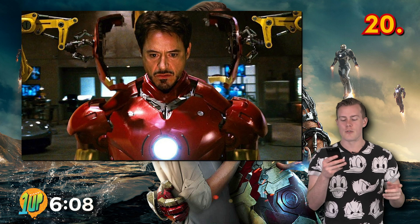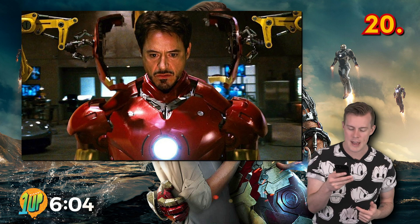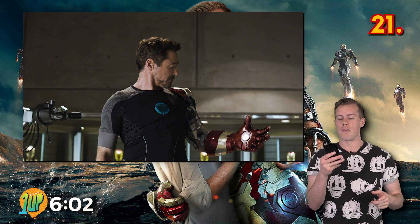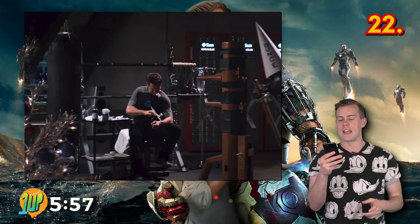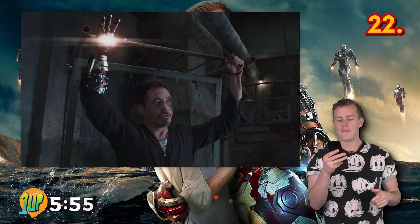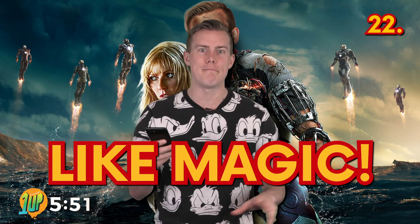In the early films, advanced robotic technology assisted Tony with putting on and taking off the Iron Man suit. In Iron Man 3, he came up with a way to speed up the process by creating armor he could control with his mind. Utilizing implants beneath the skin, these versions of the suit can be summoned from afar, assembling on his body in pieces like magic.